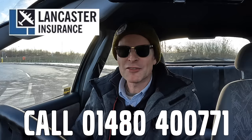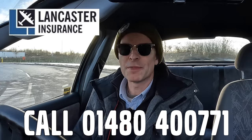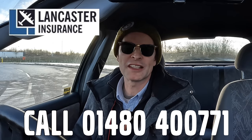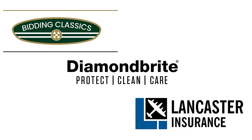Like Diamond Bright, Lancaster Insurance Services is a company I've been a happy customer of for quite some time. Lancaster are one of the biggest specialist insurers in the UK, covering all eras of vintage to modern classic car and motorbike, so give them a call and see if you can save on your cover. Follow the links in the description below.